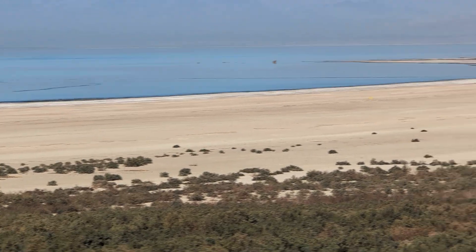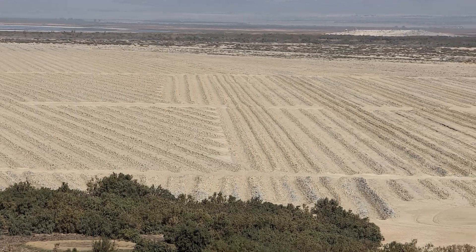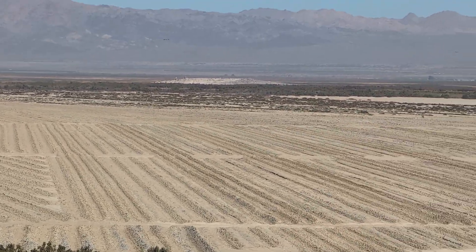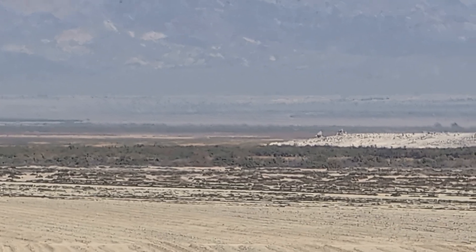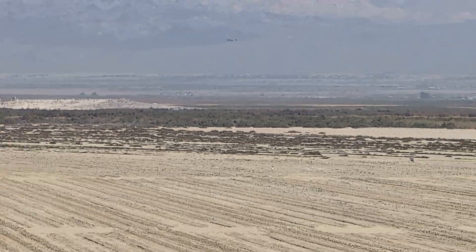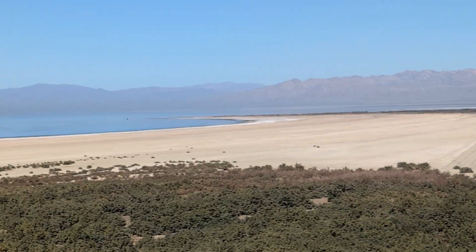And then Mullet Island — I think that's Mullet Island — well, Mullet Island isn't an island anymore. It's a peninsula now. Salty Southern California.